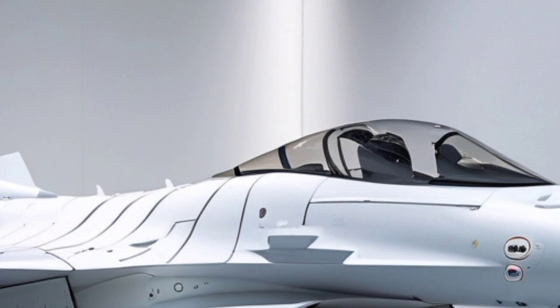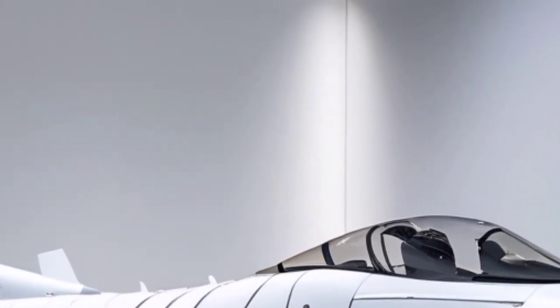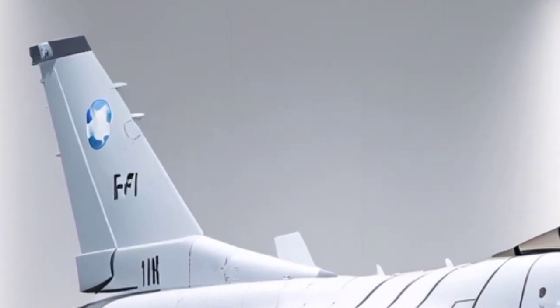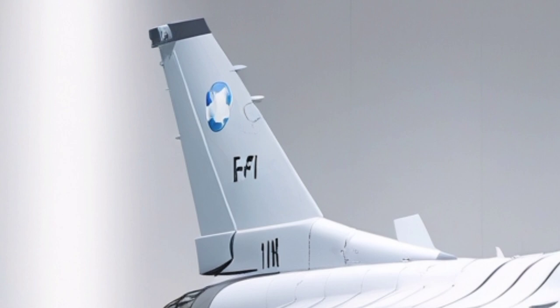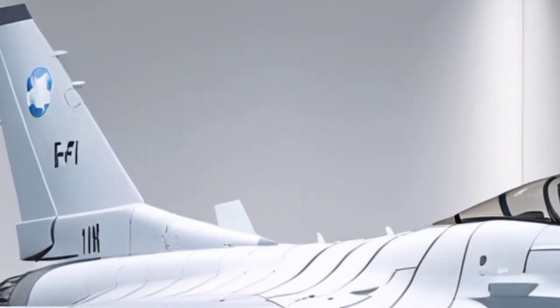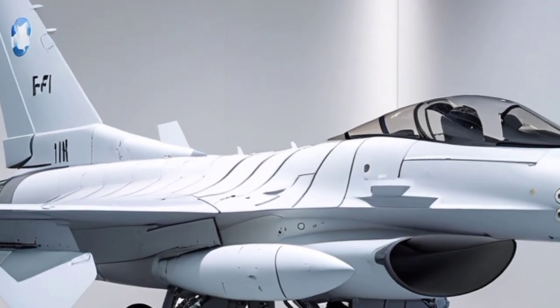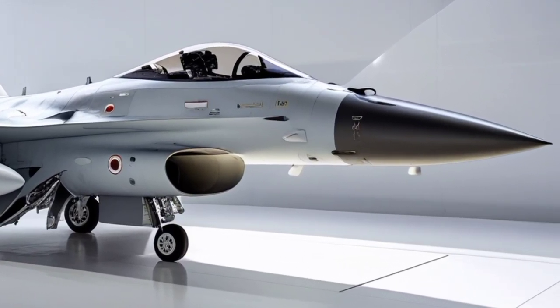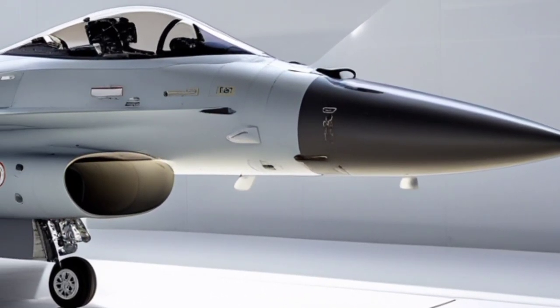Strategically, the F-16I remains one of Israel's most important deterrence tools, capable of rapid response, deep strike, and sustained combat operations across multiple theaters. Its proven combat record, combined with continuous upgrades, ensures that it remains a reliable and feared platform in 2026. The SUFA's adaptability allows it to transition seamlessly between air superiority, strike, reconnaissance, and electronic warfare roles, making it invaluable in modern multi-domain conflicts.